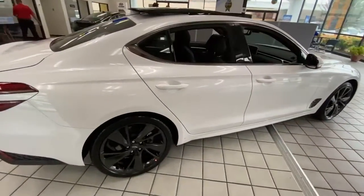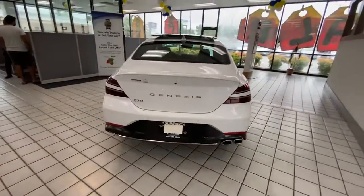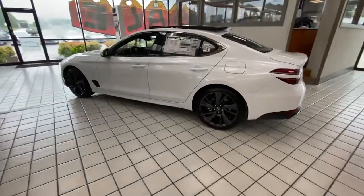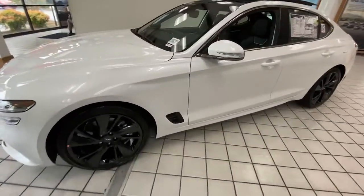Powerful, secure, efficient, and unmistakably premium, this compact sport sedan features high-end design and materials, standard driver assist safety tech, exclusive owner benefits, and available options like all-wheel drive and Brembo brakes.